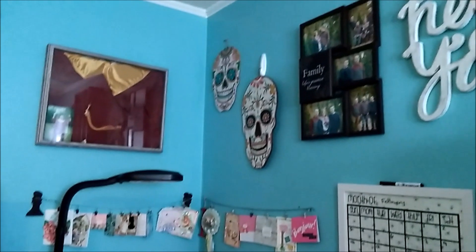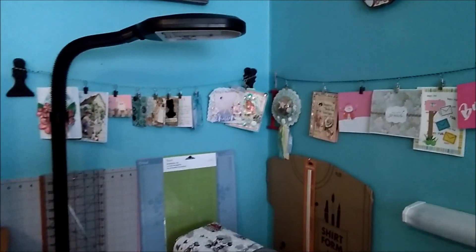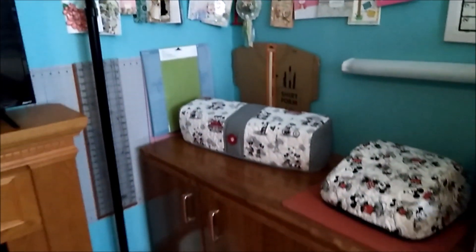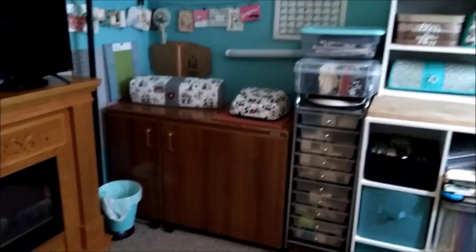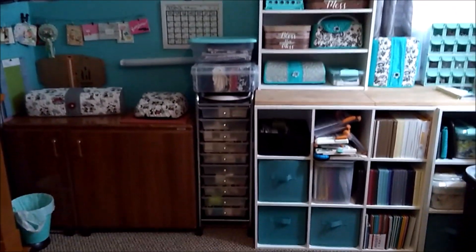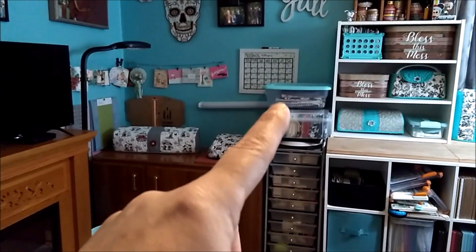This is kind of the corner wall and my sewing section. Here are some goodies that were sent to me, my rollers and extra Cricut mats, and my sewing machine with some other goodies. I'm not going to pull out all of my drawers and show you everything in them. Here I have my Cricut Maker, my heat press, some fabrics, and these are all punches.